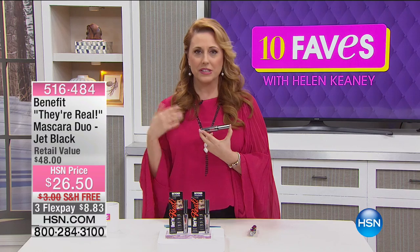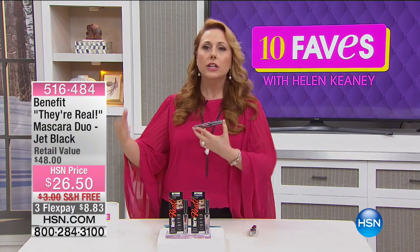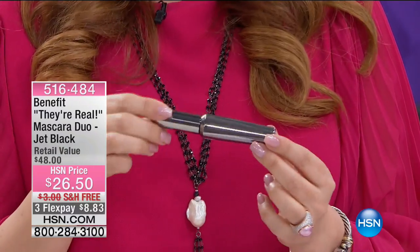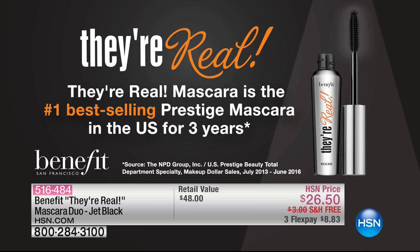I started here as a show host in 2008, and during training they told me: be careful not to say something is your absolute favorite because you might be presenting a competitor's product five minutes later. I'm going to break that rule right now because this actually is my personal favorite mascara in all the world. It's called They're Real by Benefit — the number one best-selling prestige mascara in the US for three years.